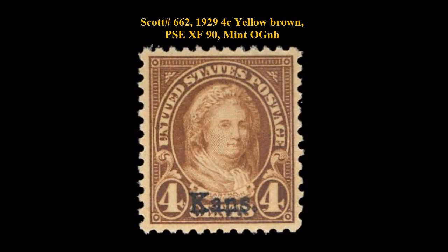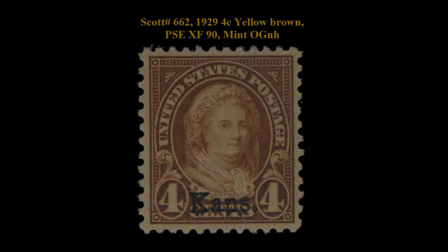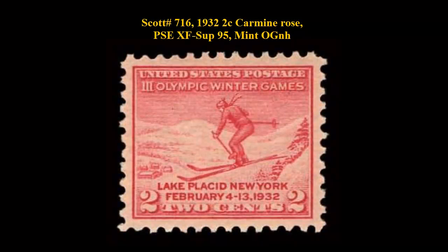Scott number 662, 1929, 4 cent, yellow brown, PSE extremely fine 90, mint, original gum, never hinged. Truly an extremely fine stamp. It's hard to find Kansas-Nebraska overprint in extra fine or better condition.